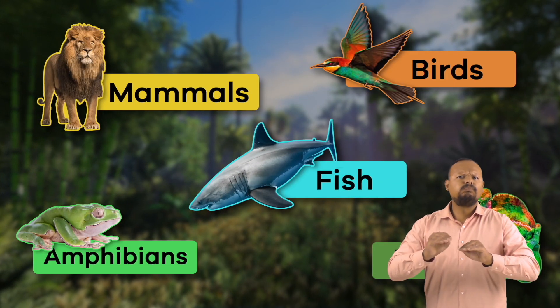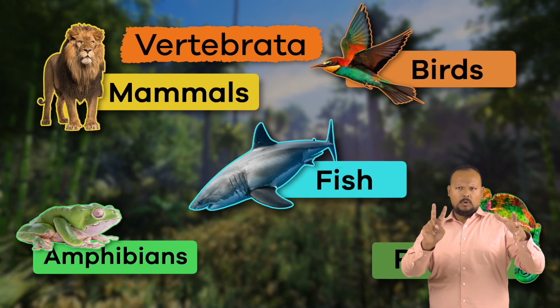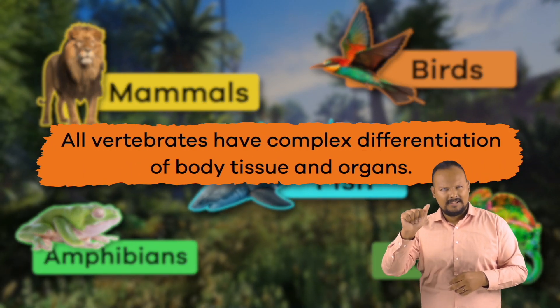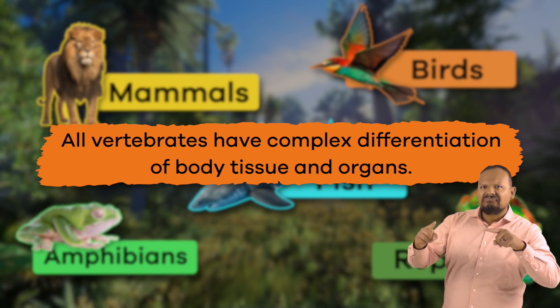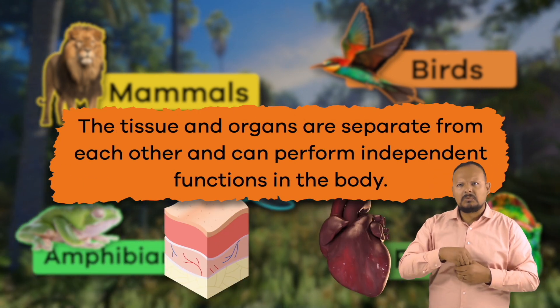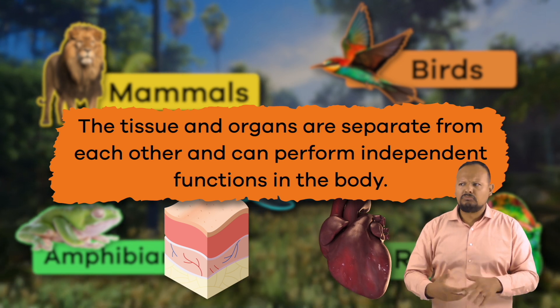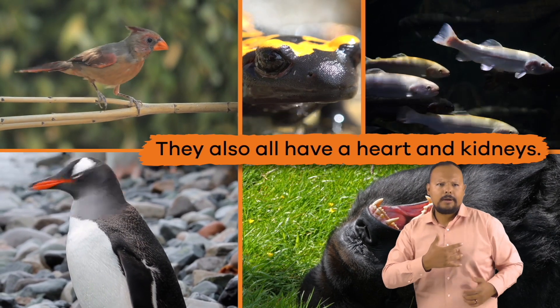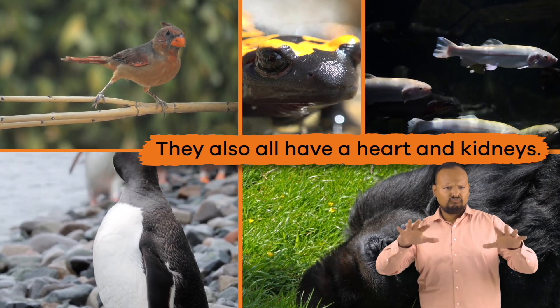All vertebrates belong to a larger group called Vertebrata. And all vertebrates have complex differentiation of body tissue and organs, which means that the tissue and organs are separate from each other and can perform independent functions in the body. They also have a heart and kidneys.